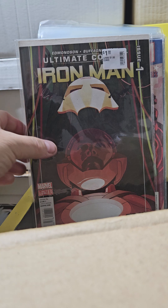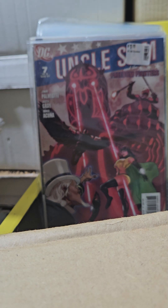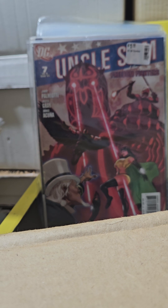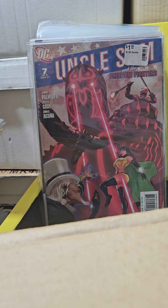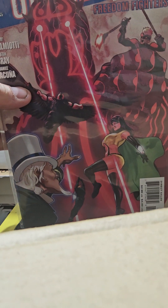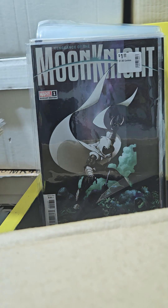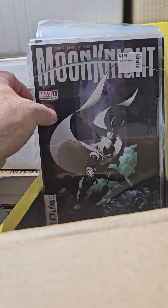One of the things I talk about is always get number ones if you can. Uncle Sam — I've been collecting that recently and it's been some off-the-wall stuff. I love Phantom Lady — multiple people on the cover, remember I said that. And this is actually a key comic.